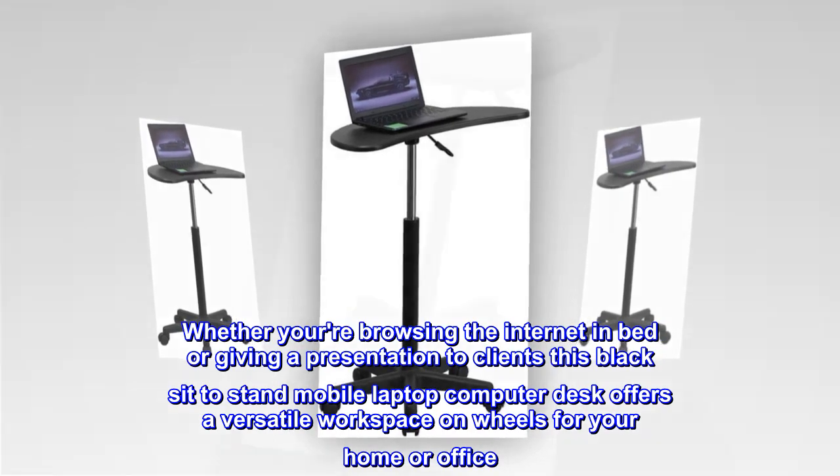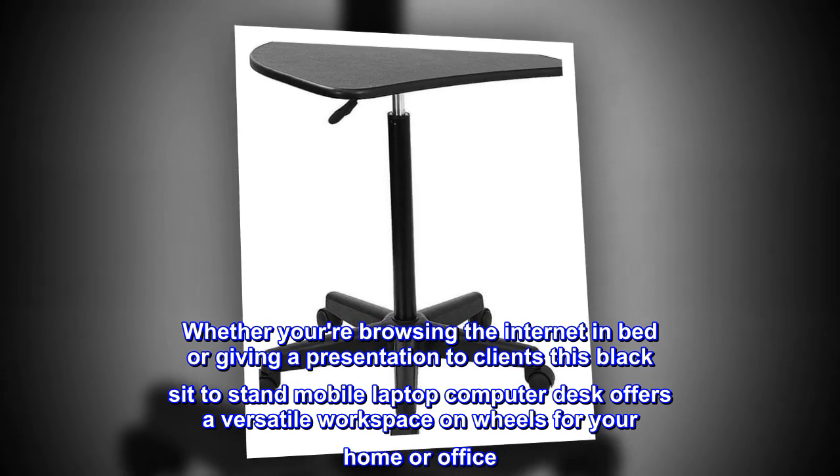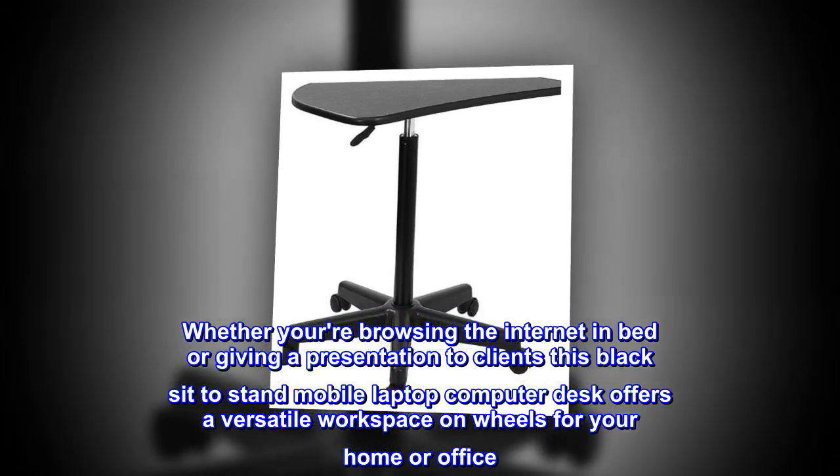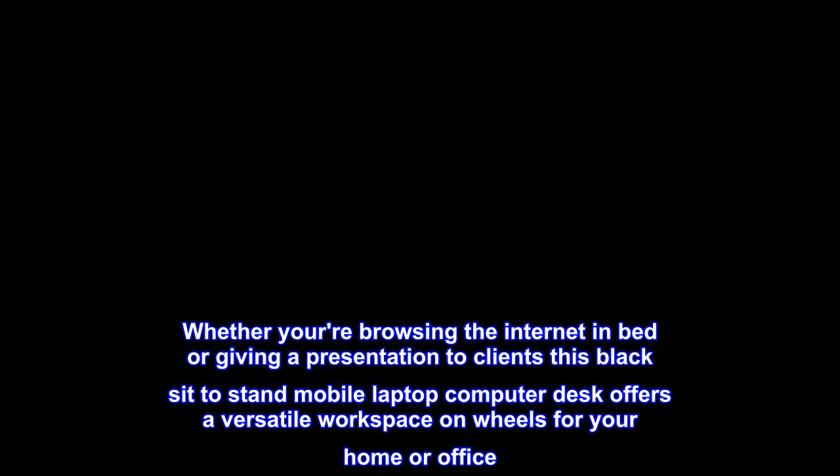Whether you're browsing the internet in bed or giving a presentation to clients, this black sit-to-stand mobile laptop computer desk offers a versatile workspace on wheels for your home or office.